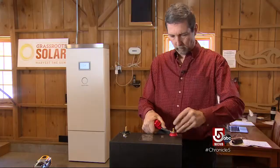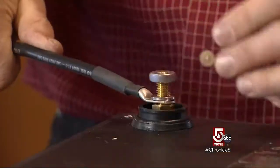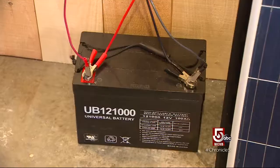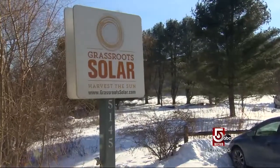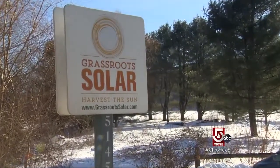What we've been doing is designing emergency kits for when the power goes out. Instead of a generator, you've got batteries that have stored power and just a couple of solar panels that will recharge it the next day.